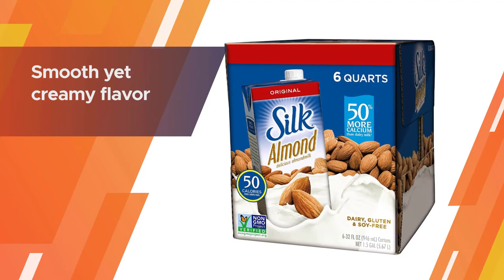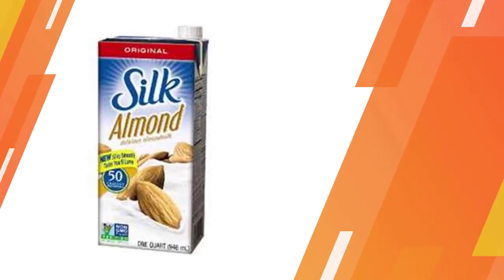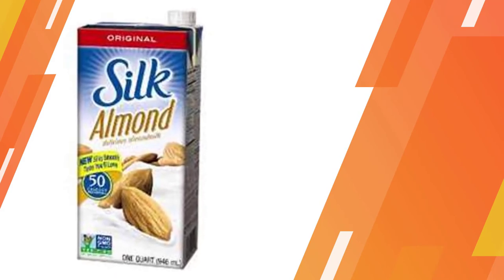This brand also conserves resources and restores water. This milk goes well with cereal and oatmeal. The Silk almond milk has a smooth yet creamy flavor.